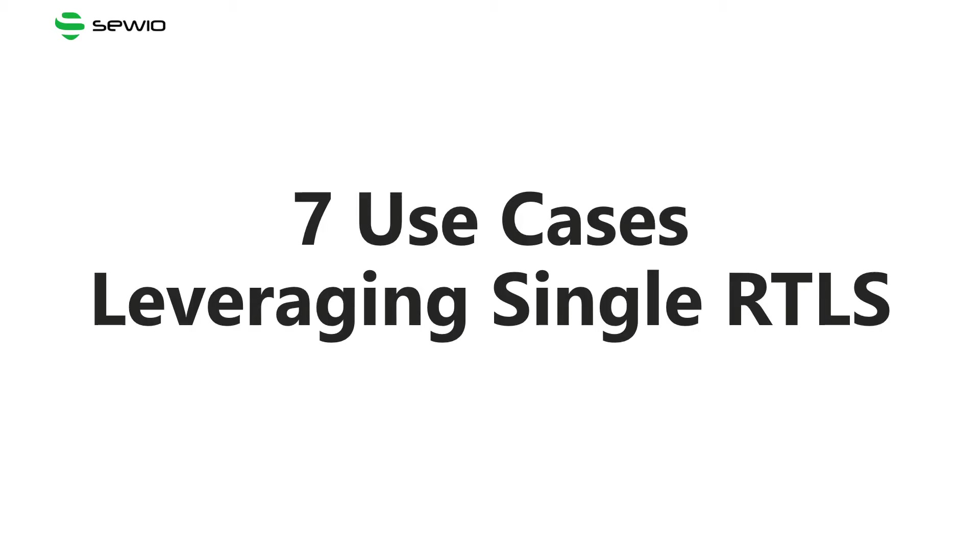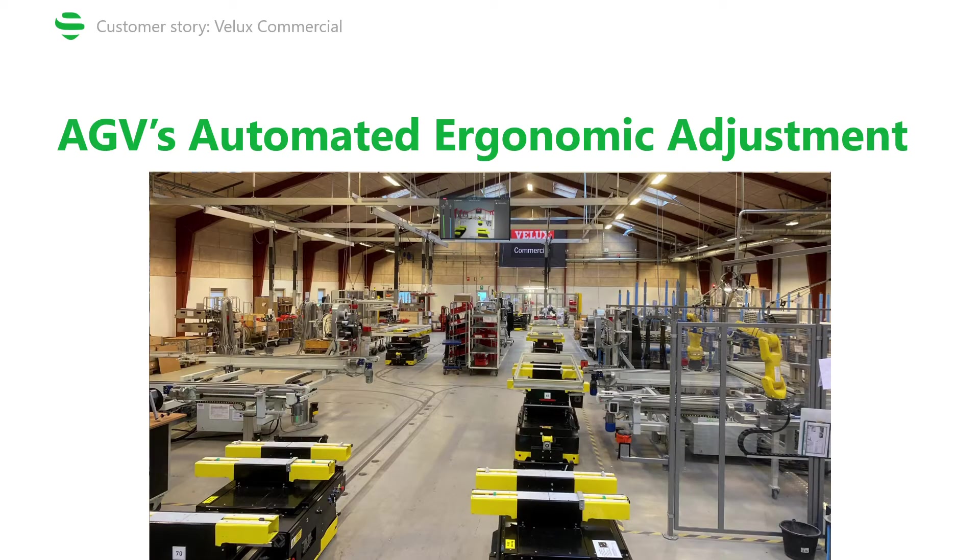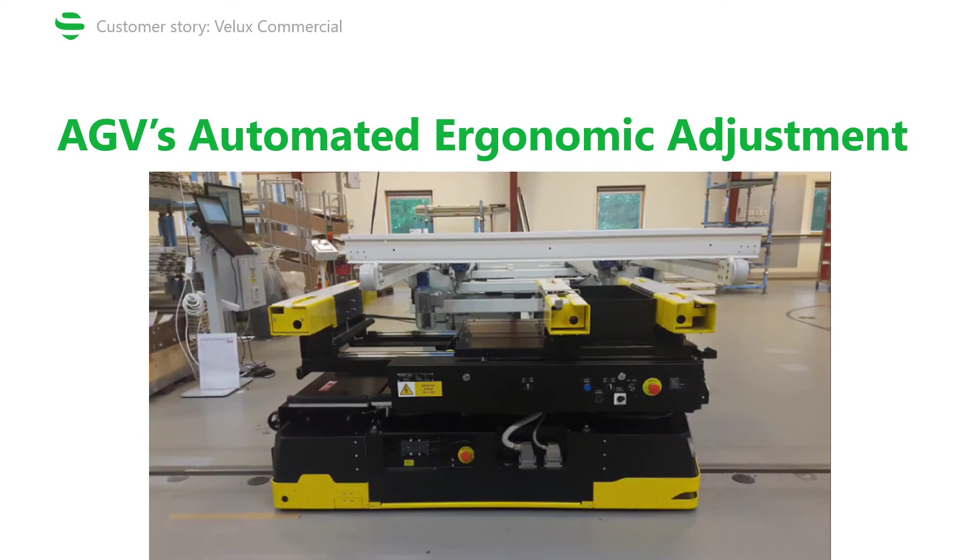Now, moving on to those 7 different use cases. Let's start with the one that is quite unique and very specific to the production at Velux Commercial. All of the window frames get transported between the different production zones and stations — the windows stay on tables which move across the production hall. This is a close-up of the AGV holding the material which is then processed at the workstations. Since each member of the Velux team has a different height, the system is able to adjust the height of the table to the height of the worker at each workstation.